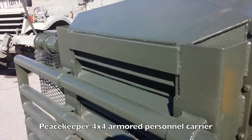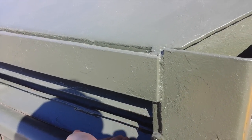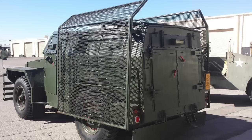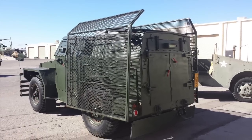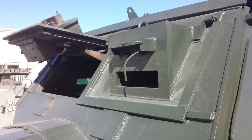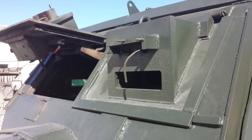This one here is called the Peacekeeper four-wheel drive armored personnel carrier. If you look closely, you can't shoot the radiator on these vehicles because it has steel louvers that block the path of a bullet. It's also got gates that swing out — I'm assuming that's for riot control. I really like these windows: not only are they a vent to let fresh air in, but they're also escape hatches, which not a lot of modern vehicles have.